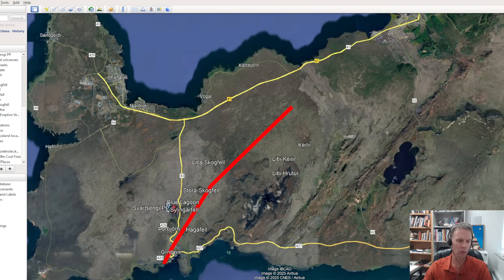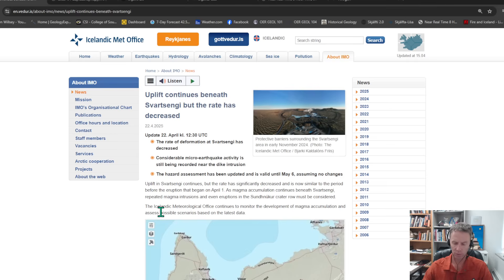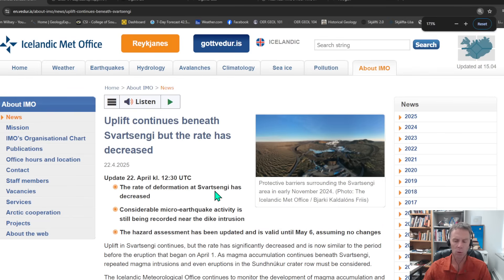Let's start with the Met Office update that came through yesterday afternoon. The big takeaways: we have continual inflation, although it's slowed a little bit. The GPS inflation signal is slowing, but that still indicates we have magma moving into that shallow storage zone — magma still being fed from a deeper source. This would seem to indicate that at some point in the future we're going to deal with another intrusion and/or another eruption.